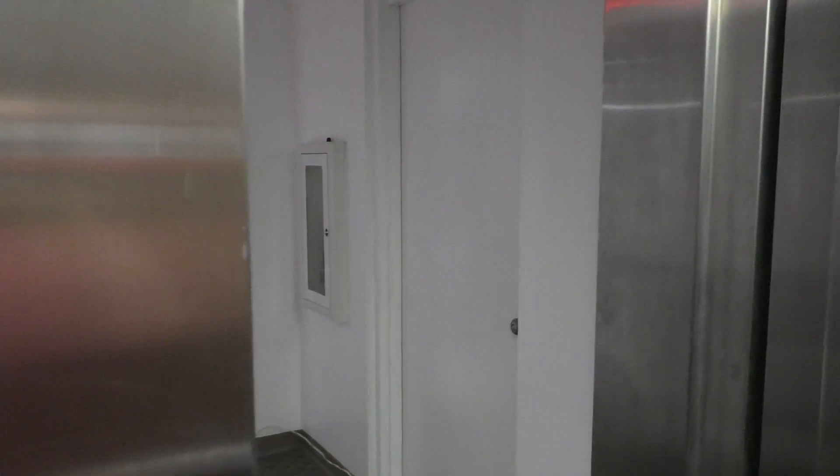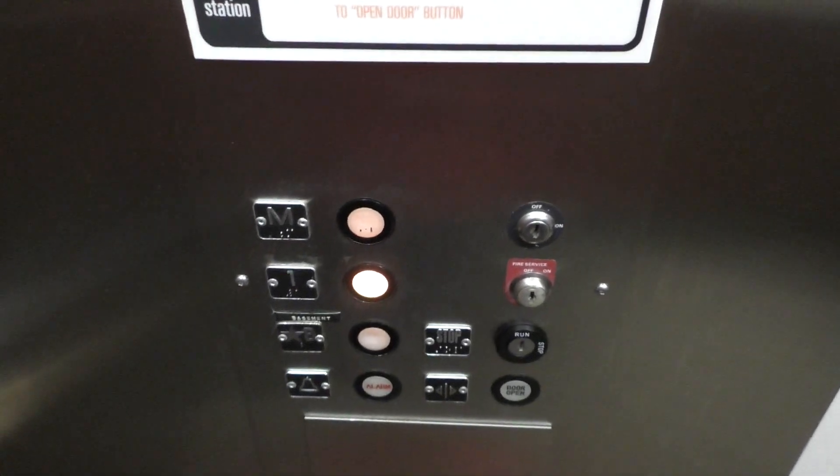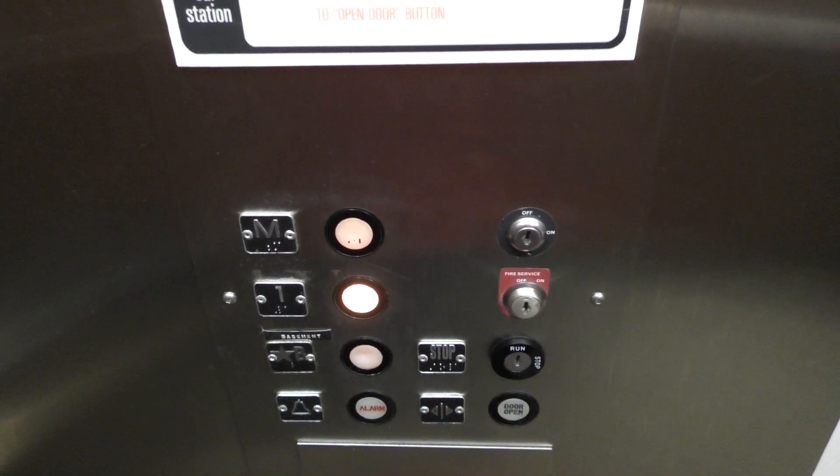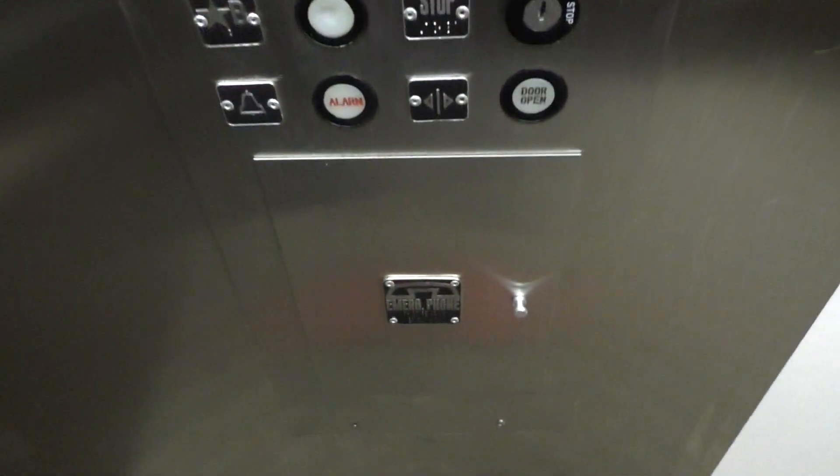Here we are back at two. Let's end it down on floor one. Here are your fixtures for the final time, and down here's your phone.